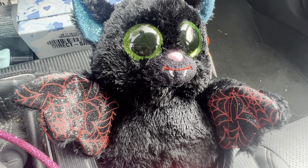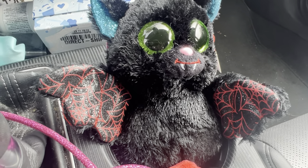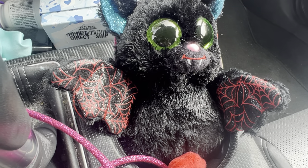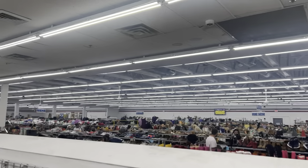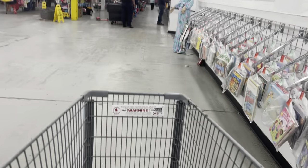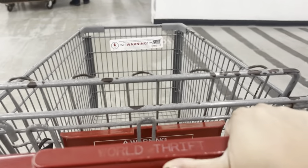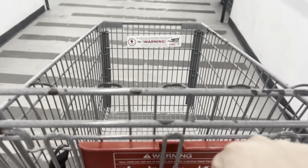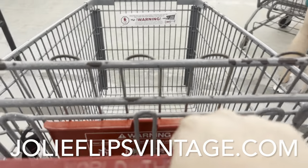Hi everyone, welcome to my channel. If you're new here, please consider subscribing if you like thrifting content. I am at my favorite thrift store in the whole world — World Thrift, cash only in Lake Worth. I'm about to go in to see what I can flip for profit. Look how big this place is. I'm a luxury reseller here in South Florida, Palm Beach County area.